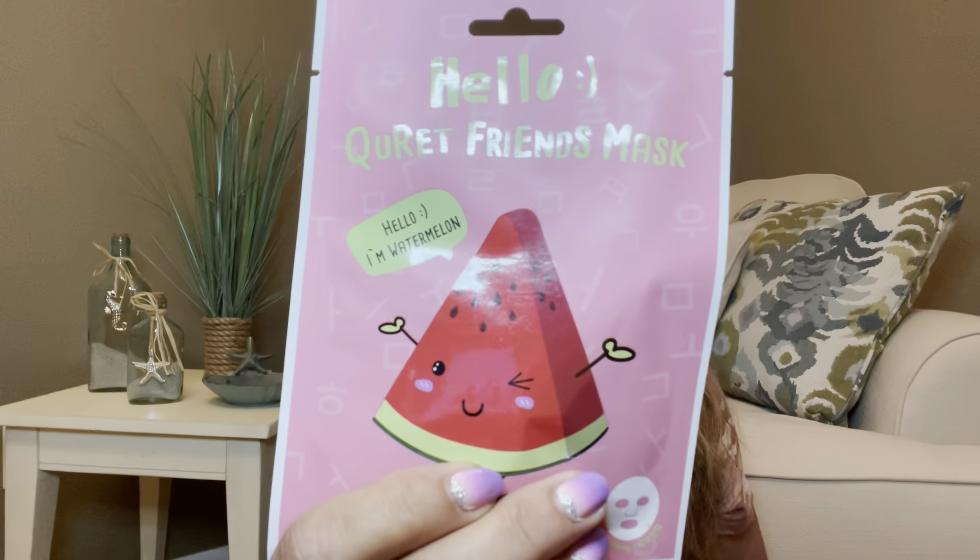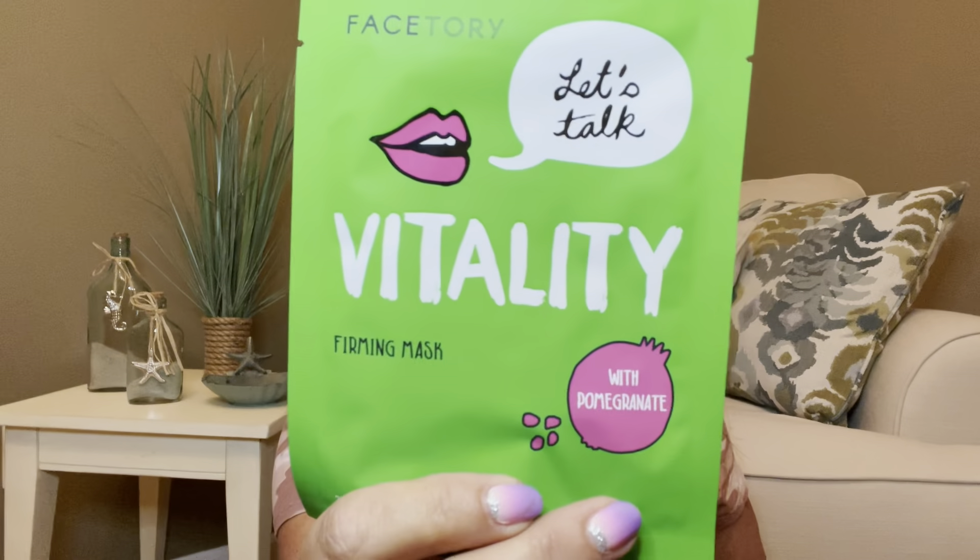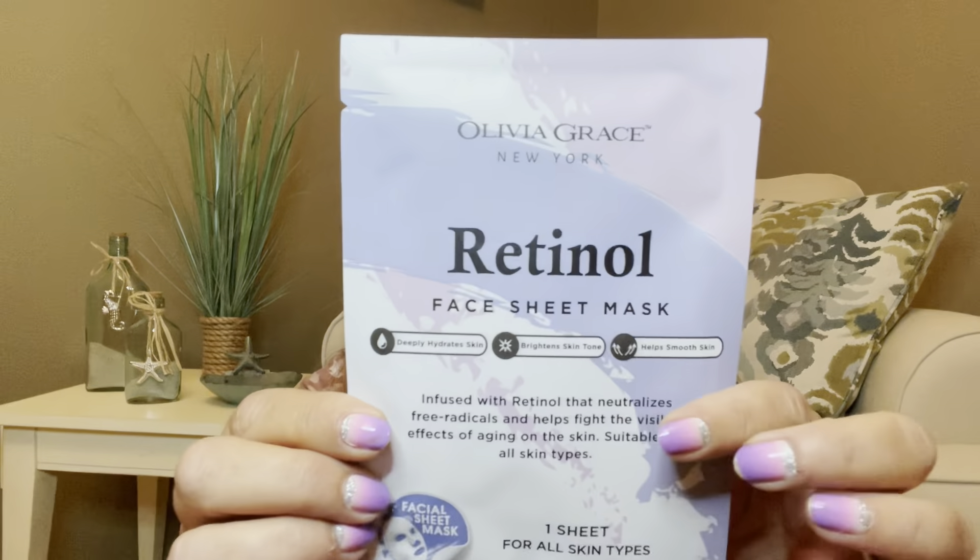We got a stack of masks. This one says Quartet Friends Mask — 'Hello, I'm a watermelon!' I love me some watermelon on my face. Then there's a little sample of Tenologist. We have an Aloe Soothing Mask Pack, dermatologist-tested. This is by FaceTory — it's a firming mask with pomegranate. I could definitely use some firming. Then we have an avocado face mask, and then a retinol face sheet mask. So that is everything I received in my giveaway.